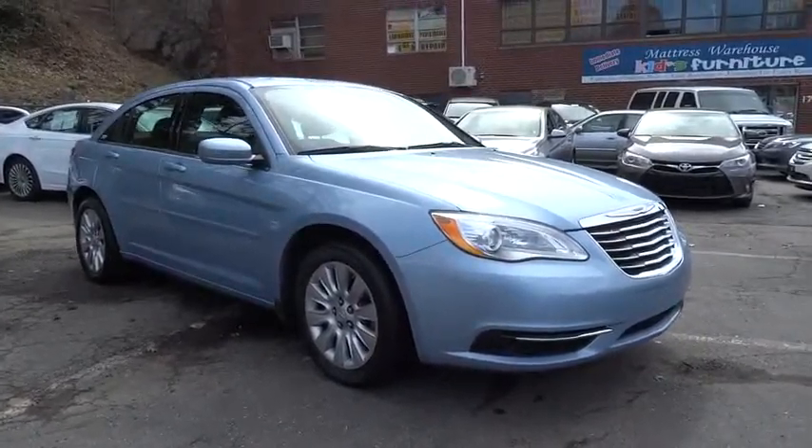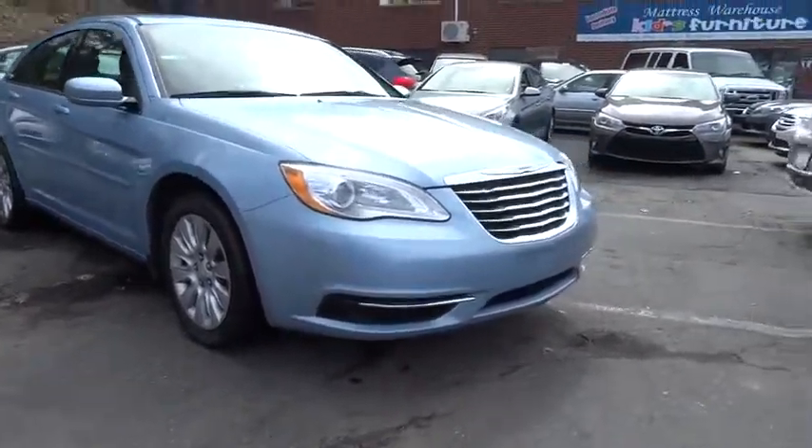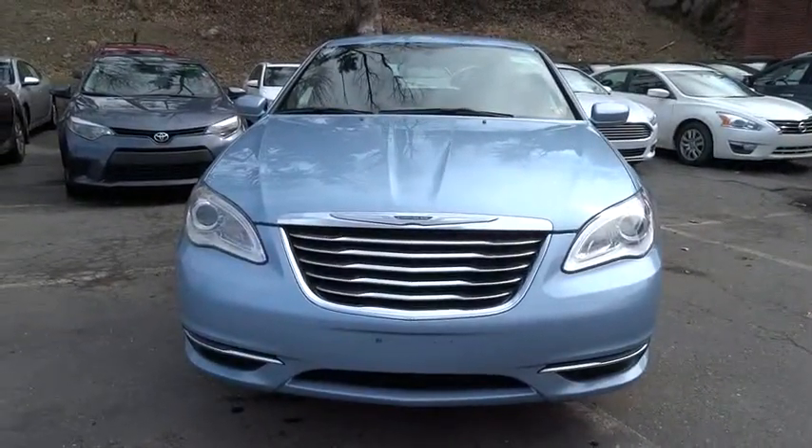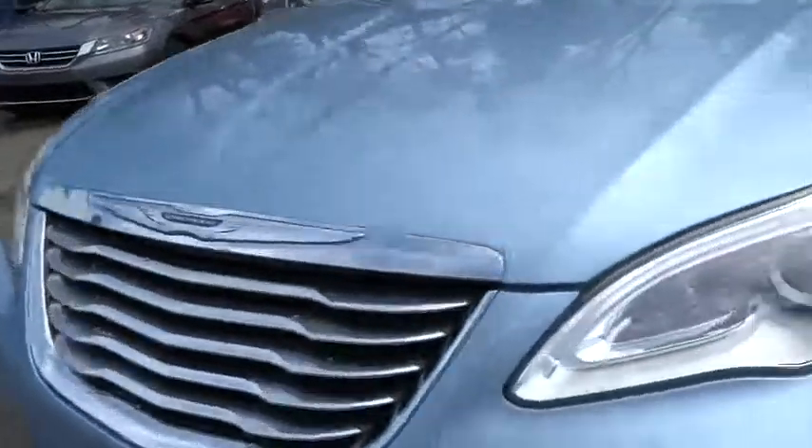The 2014 Chrysler 200. This mid-sized sedan from Chrysler is loaded with modern comforts. Thicker seats, LED lighting, and noise dampeners are just a few.